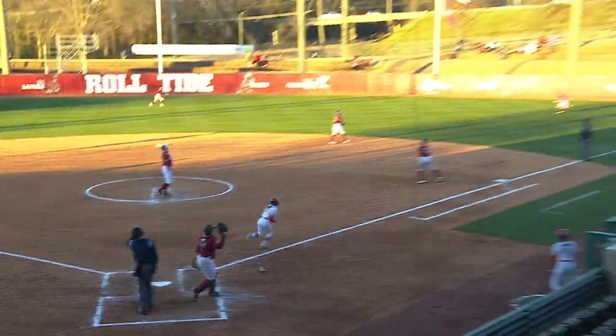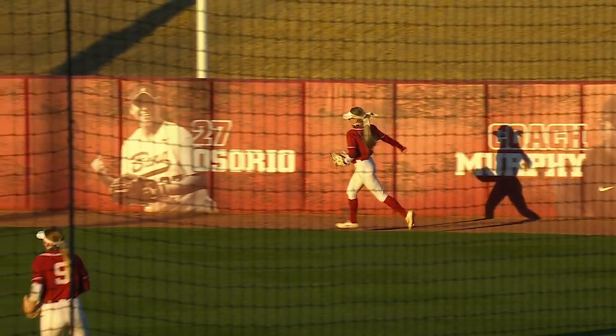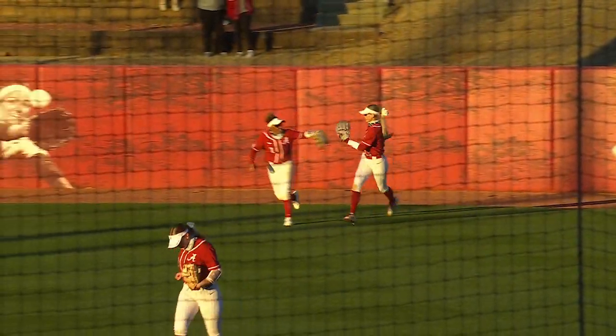One-one, and that is a fly ball to fairly deep right field, but ranging back and making the catch right in front of the warning track is KB Syze.